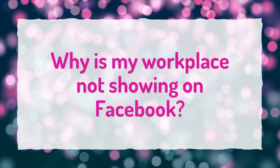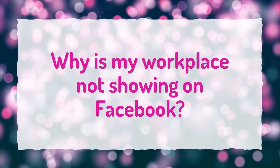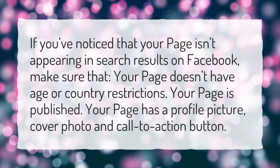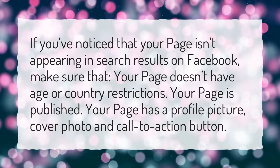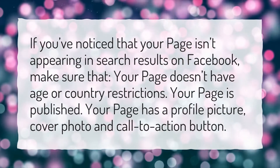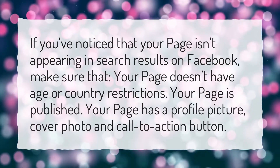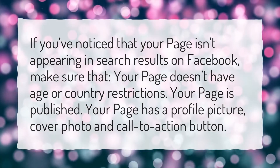Why is my workplace not showing on Facebook? If you've noticed that your page isn't appearing in search results on Facebook, make sure that your page doesn't have age or country restrictions, your page is published, and your page has a profile picture, cover photo, and call to action button.